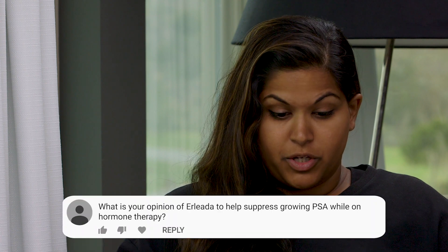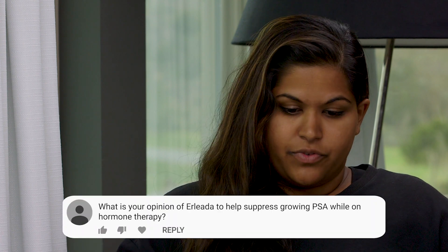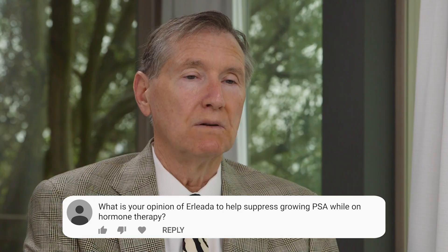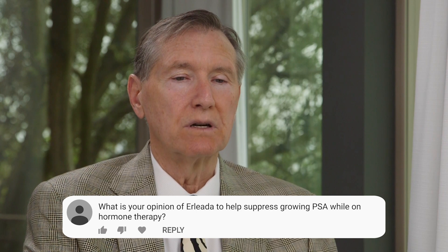Our next question is regarding hormone therapy. There's a hormone therapy called Erlita — can you explain what Erlita is, and does it help suppress a growing PSA? Hormone therapies, of which Erlita is one, definitely will suppress PSA in most cases. There are some exceptions.